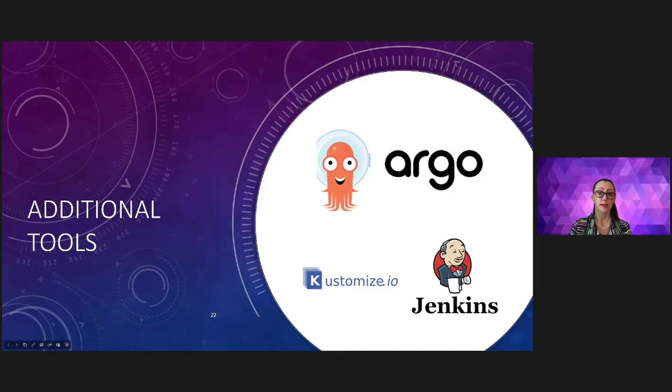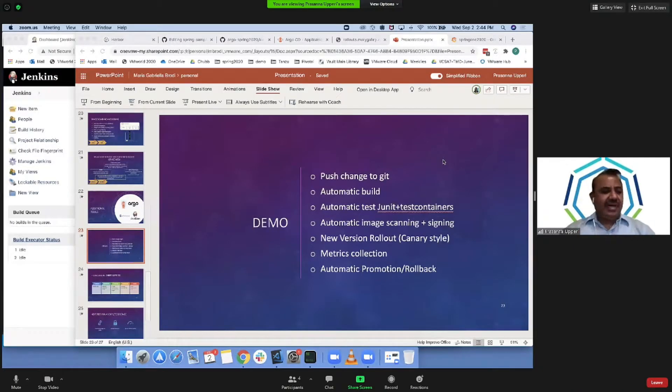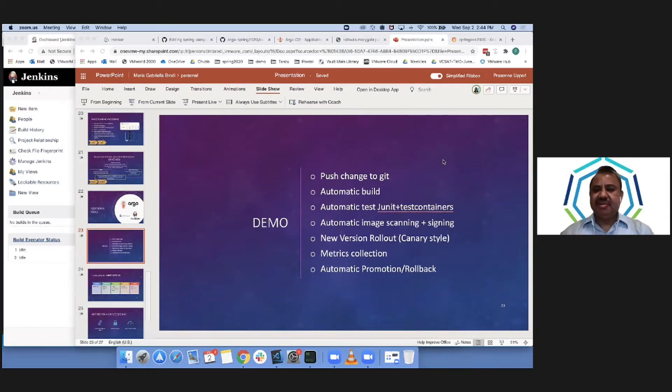With that I'm going to pass to Prasanna. Welcome everyone — this is the fun part of the demo.